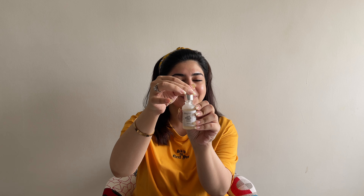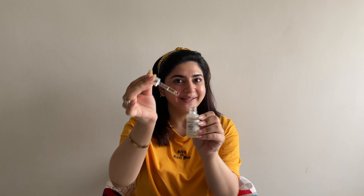We have 30 ml in this bottle and this came for 2000 rupees. Since it's morning time, I'm going to go ahead with the serum I use in the morning — the hyaluronic acid plus vitamin C one — and I'm just going to apply it all over my face.